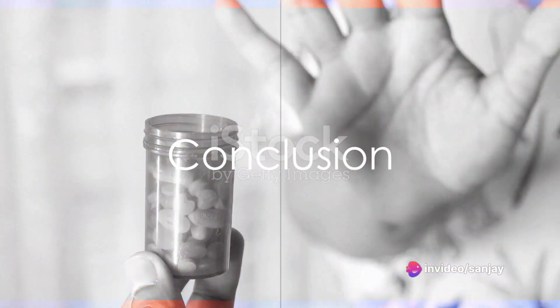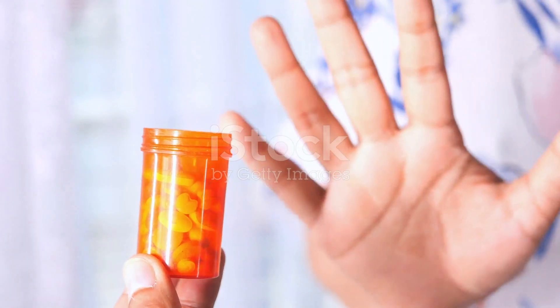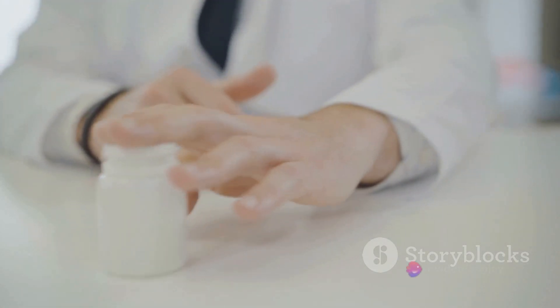And there you have it — a comprehensive look at tacrolimus, a medication that plays a pivotal role in organ transplantation, skin condition management, and eye disorder treatment. While it can be a game changer, it's crucial to be aware of its potential side effects and to follow your healthcare provider's advice closely.